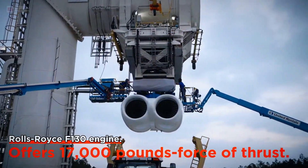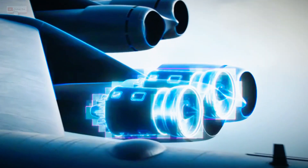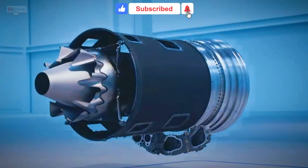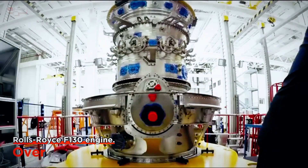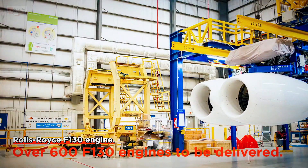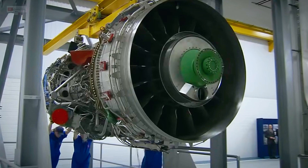So what makes the F-130 engine a game-changer? For one, it delivers around 17,000 pounds-force of thrust, matching the capabilities of the aging TF-33s while offering significantly improved fuel efficiency, reliability, and lower maintenance costs. Rolls-Royce recently announced that the F-130 passed its Critical Design Review, a milestone that confirms two years of rigorous design work and collaboration with the U.S. Air Force and Boeing. This means that final development, testing, and production are now on track.